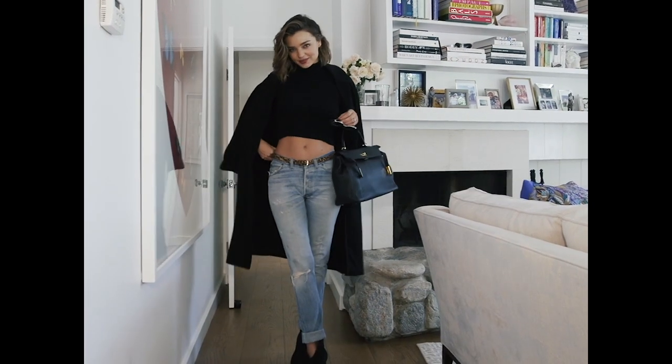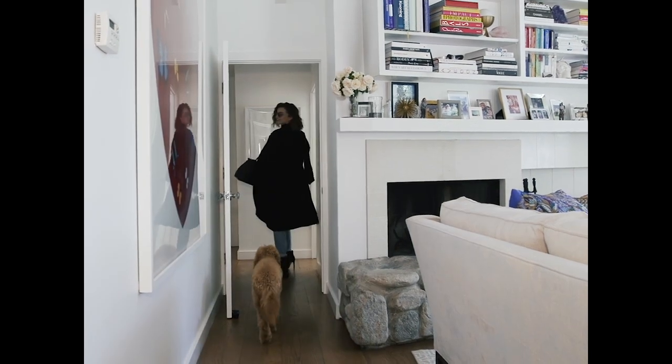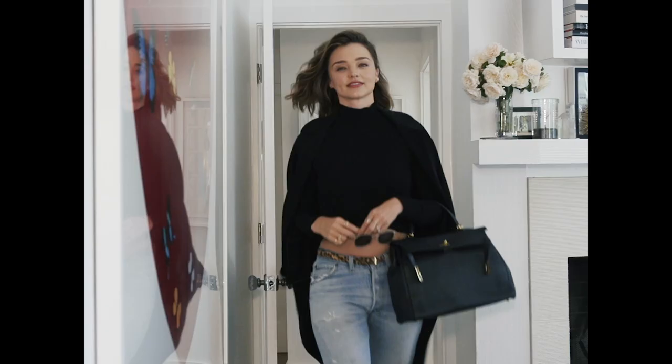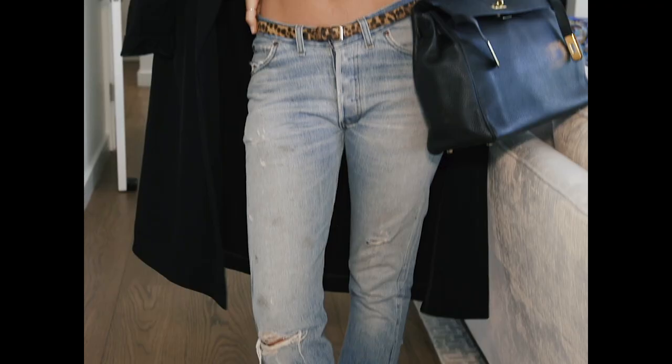I love to wear a little bit of a heel when I'm in Paris. Good old Hermes bag and the trench, animal print belt and a little casual baggy jeans.